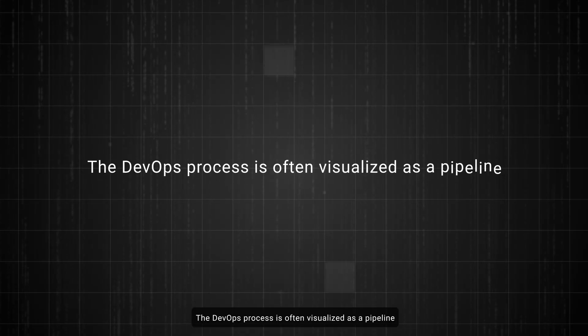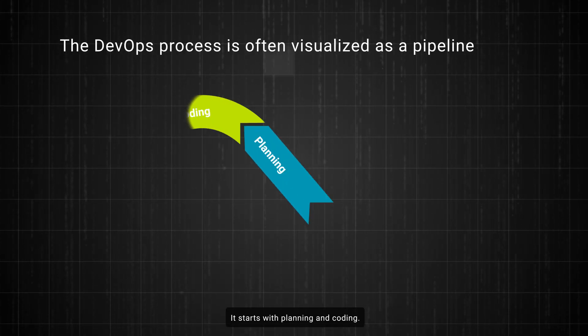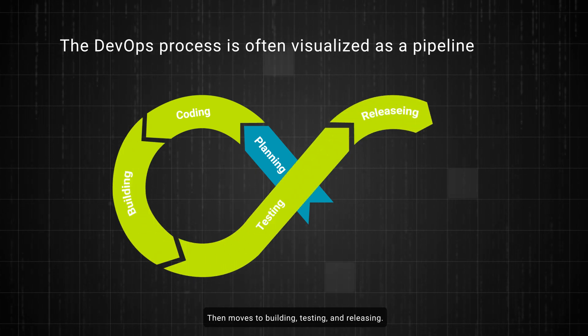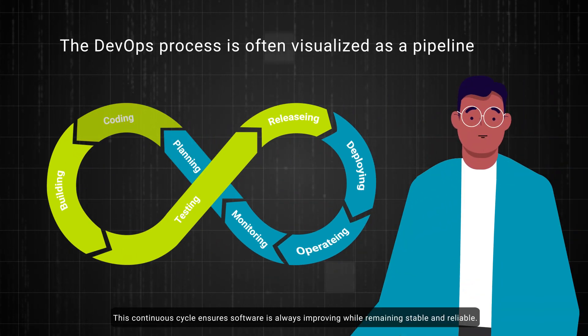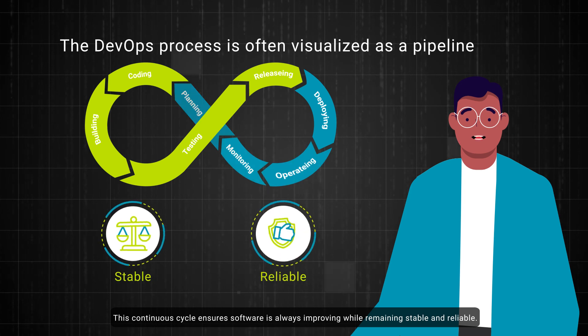The DevOps process is often visualized as a pipeline. It starts with planning and coding, then moves to building, testing, and releasing, followed by deploying, operating, and monitoring. This continuous cycle ensures that software is always improving while remaining stable and reliable.